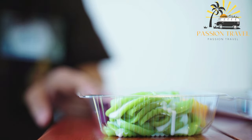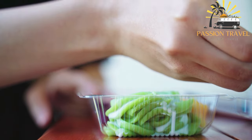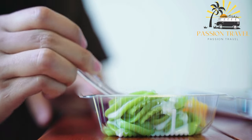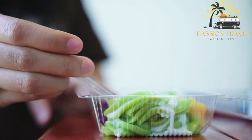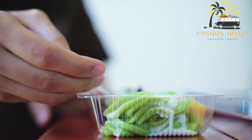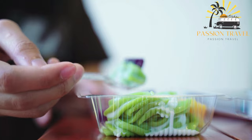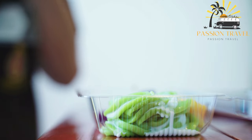Other variations of Cendol may include toppings such as red beans, corn, or fruits such as durian. Cendol is a delicious and unique dessert perfect for cooling down on a hot day. It is commonly sold by street vendors, making it a popular and easily accessible treat in Southeast Asia.